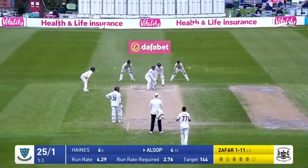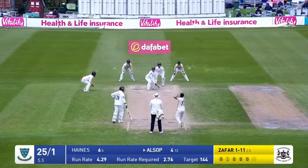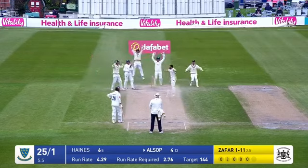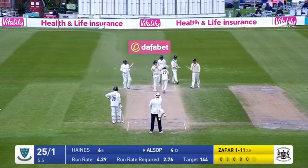Yes he is. He's tried to reverse sweep — yes, it's hit him on the pad. Might have struck him in line, but it's doing an awful lot. Zafar bowls on the back foot this time. This looks much closer. Out — LBW.